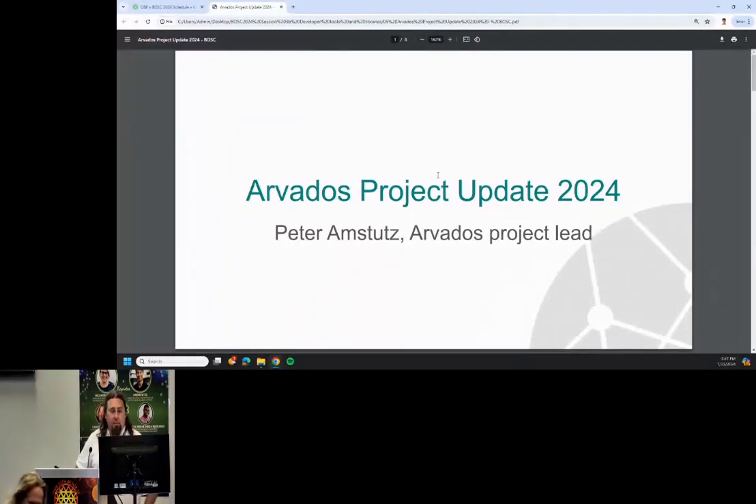Thank you, everyone. My name is Peter Amstutz. I'm the project leader for the Arvados project. I've presented this at BASC before, so what I'm going to do today is just talk a little bit about what Arvados is and what we've been working on the last couple of years.